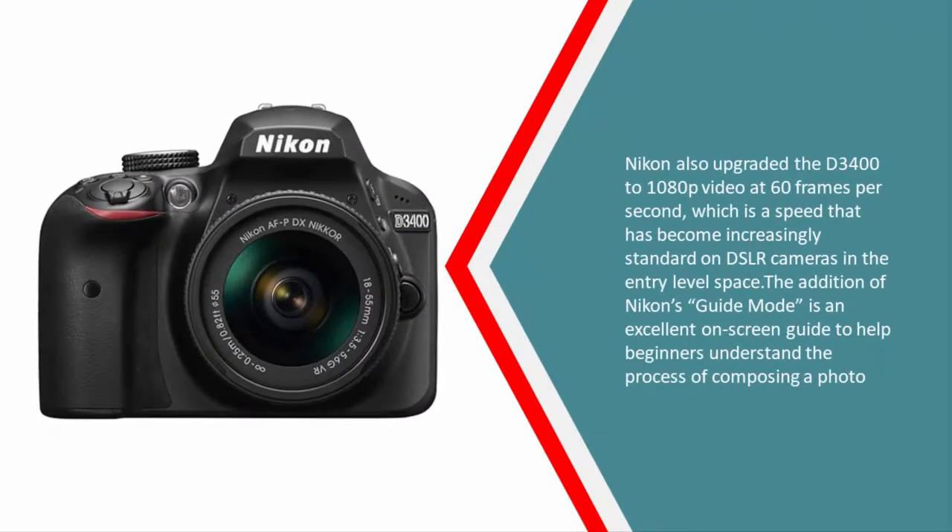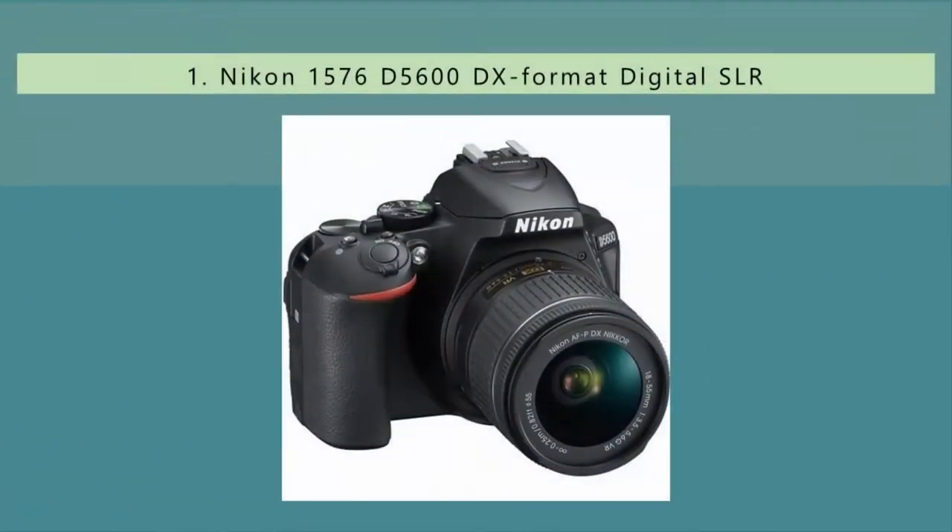Nikon also upgraded the D3400 to 1080p video at 60 frames per second, a speed that has become increasingly standard in the entry-level DSLR space. The addition of Nikon's Guide Mode is an excellent on-screen guide to help beginners understand the process of composing a photo.